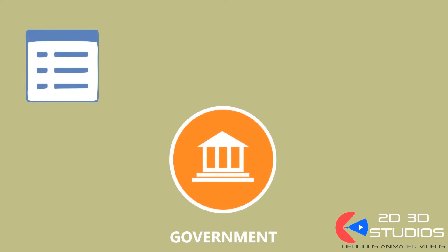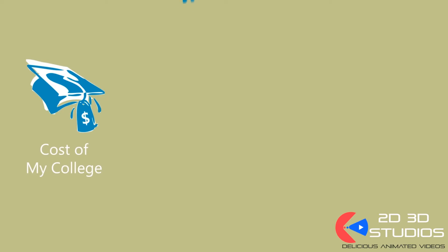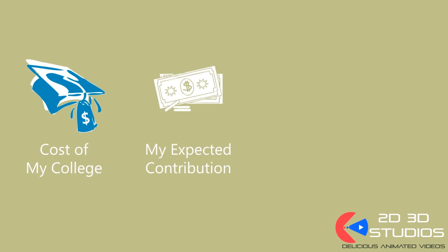The government does not decide who gets what dollars. It collects your financial data via a form called FAFSA, verifies it, and determines the amount of money your family is expected to contribute towards the cost of your education. Each school then awards aid by calculating the cost of the school minus the expected family contribution.